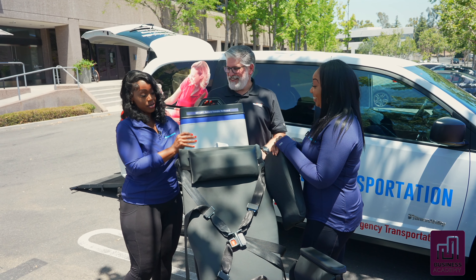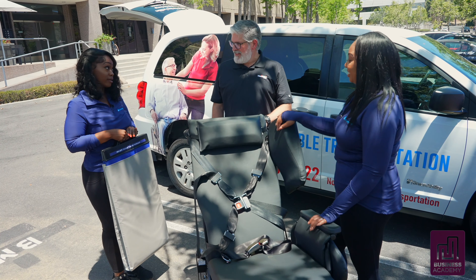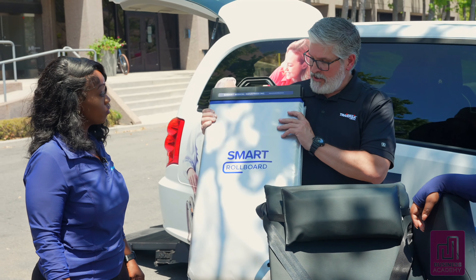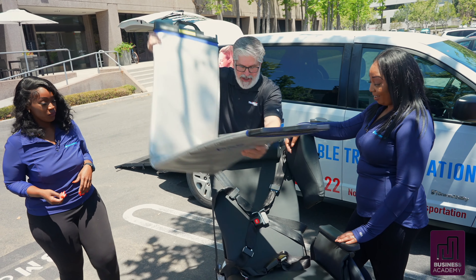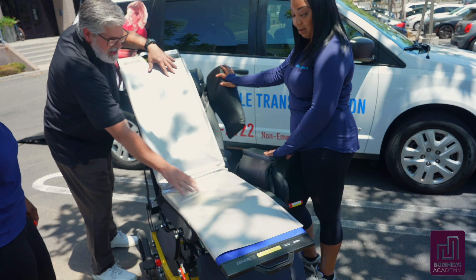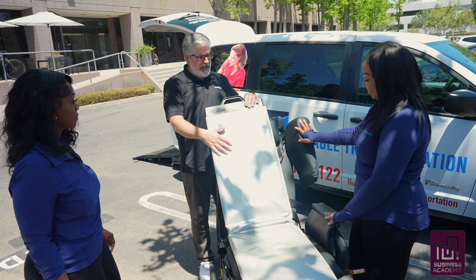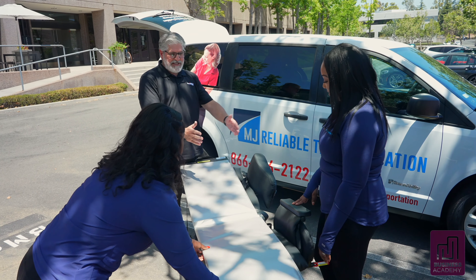There's also a transfer board that came with the chair. This board is commercially available, but many providers want to use it because it's a safe way to transfer somebody from one surface to another. Even if the chair is elevated somewhat, the entire surface moves with the person when they start to move, which helps eliminate any skin issues for someone with skin integrity problems or older patients at risk for pressure injuries. This works whether the chair is upright or in a completely flat position.